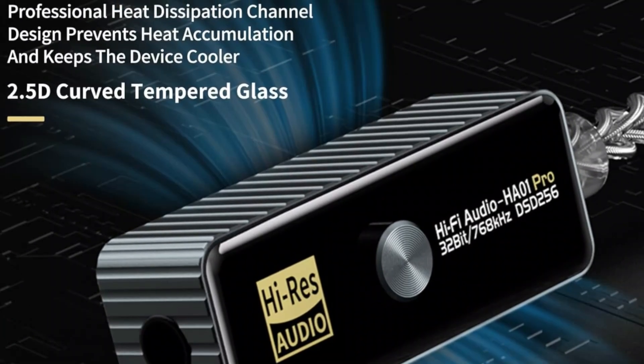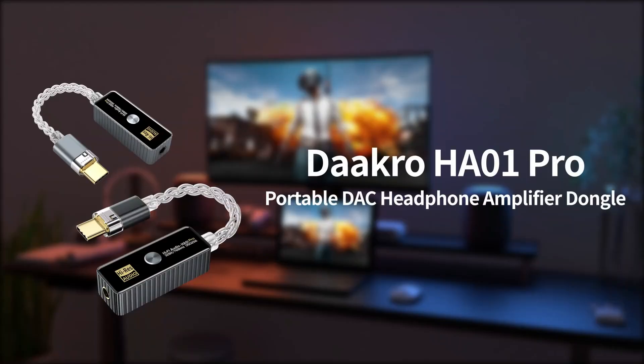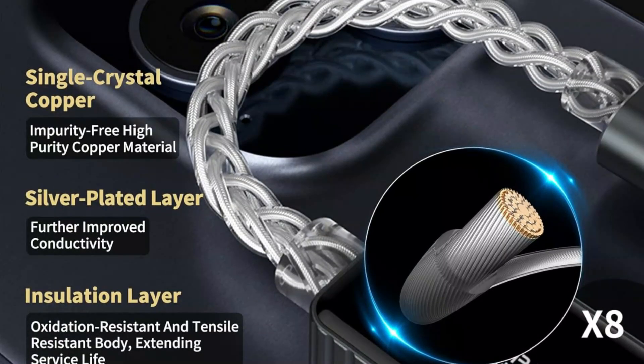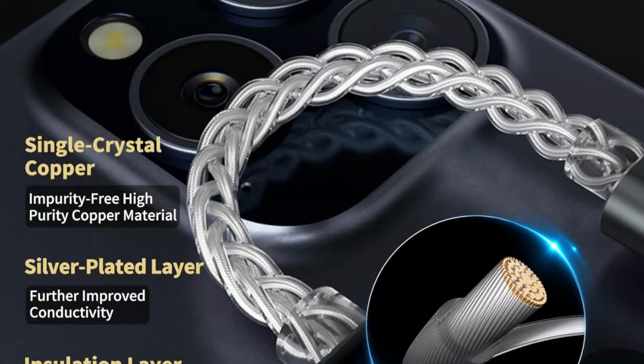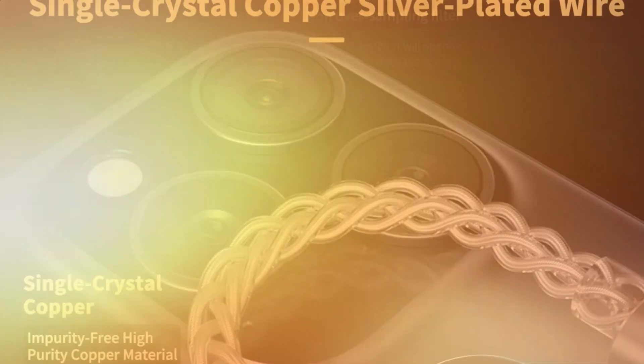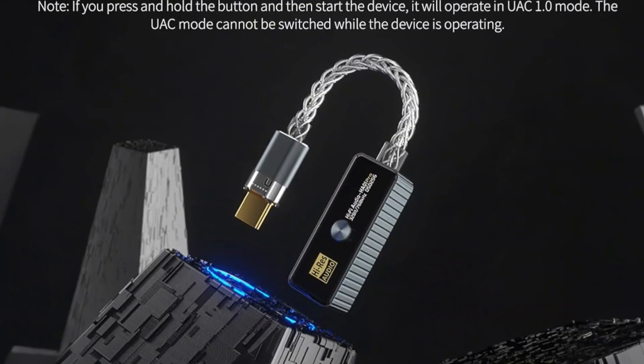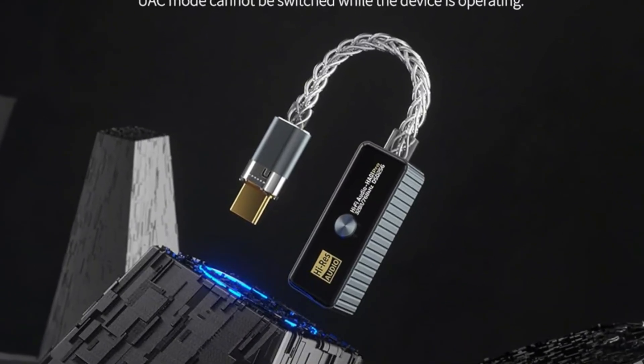With five filter modes, high/low gain switching, and three output levels, it tailors soundstage depth and response for immersive listening. Weighing just 14 grams, it's plug-and-play and keychain-sized, offering portability without compromising performance — a perfect solution for high-resolution audio enthusiasts seeking crisp, studio-quality sound anywhere.